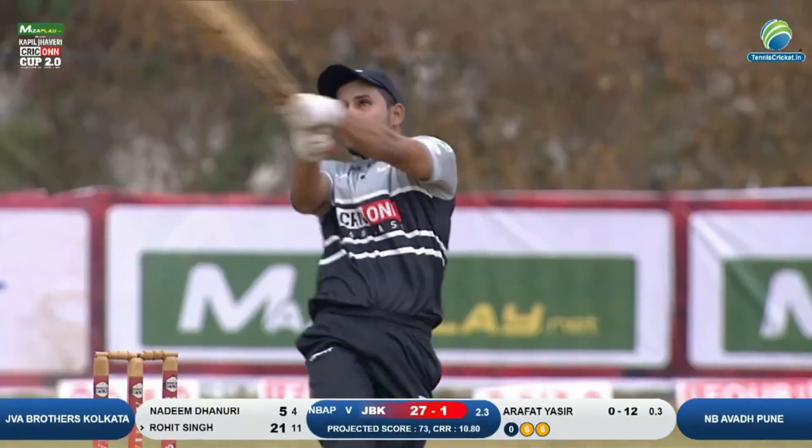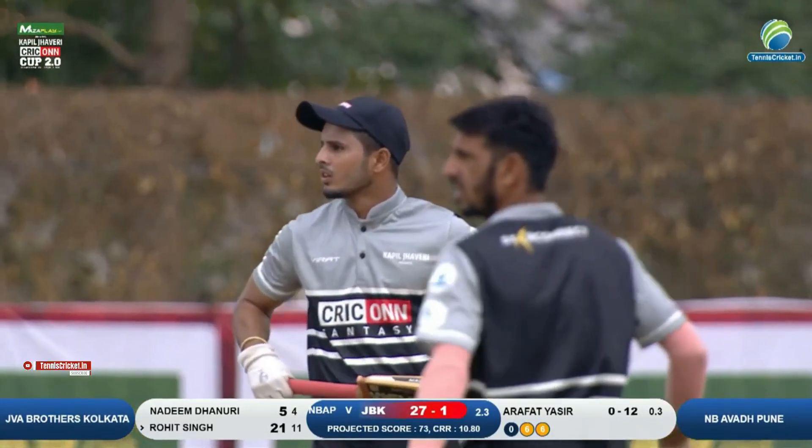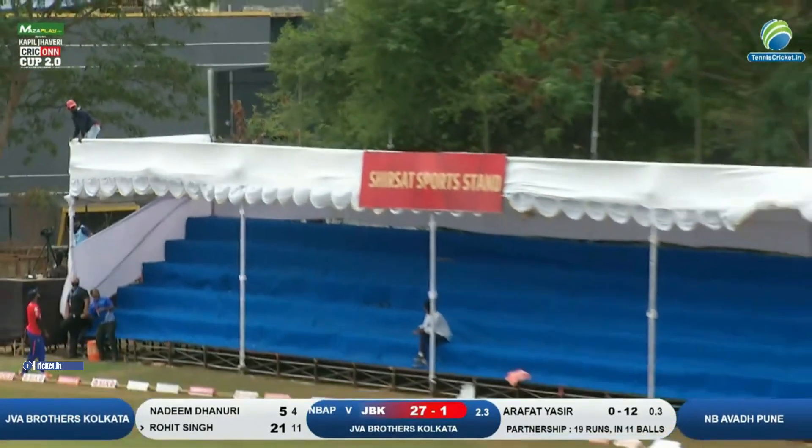Behtereen ballebazi here, Rohit Singh ki ho rahi hai. Jabhi ball pat ki ja rahi hai, whenever the ball is bounced at him, he's ready to pounce on those short balls and hit them over the leg side area. Whether it's square leg or mid-wicket, it's always a strong point.